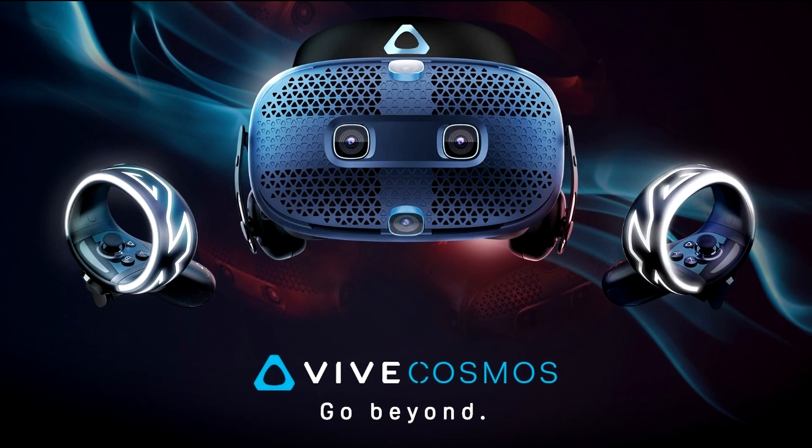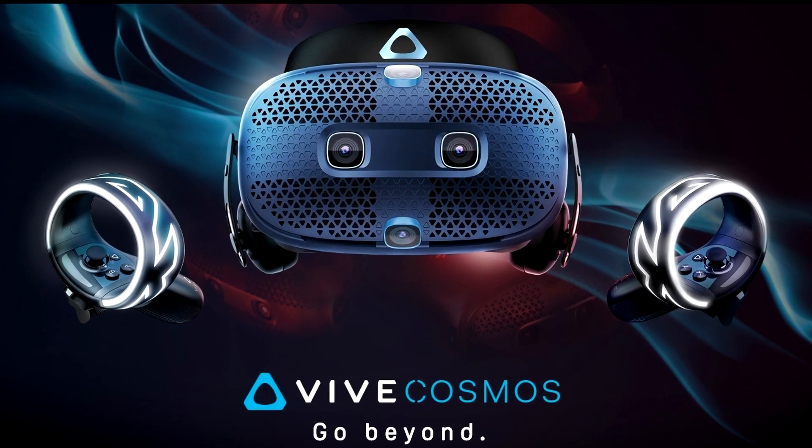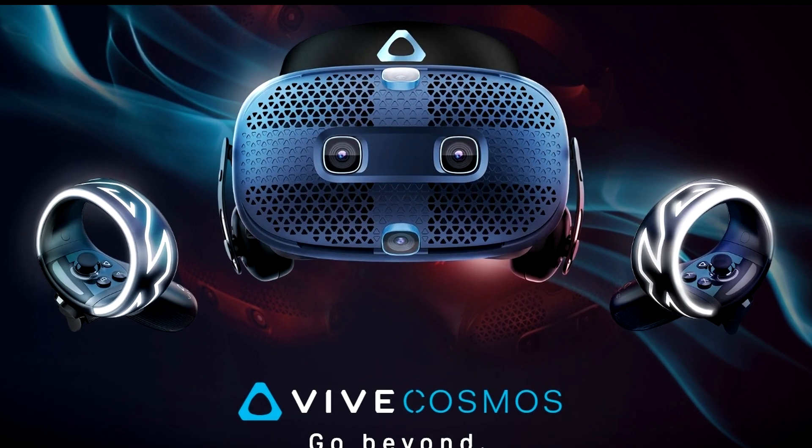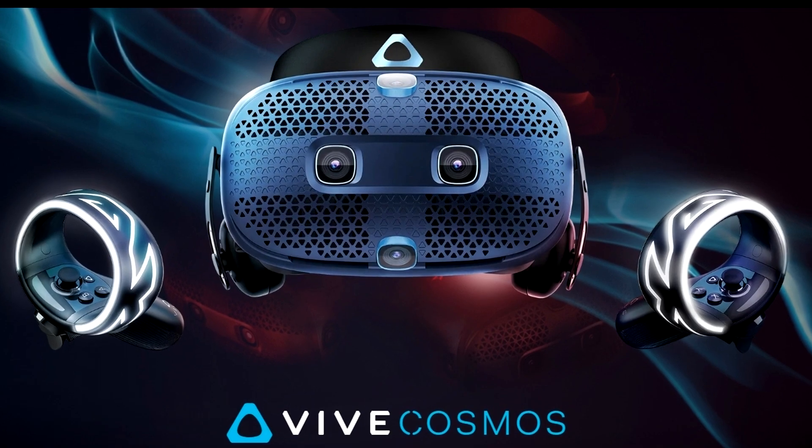Welcome to Manverse VR. Today we are going to be talking about the new HTC Vive Cosmos announcement, which is now available for pre-order on the website linked in the description below.